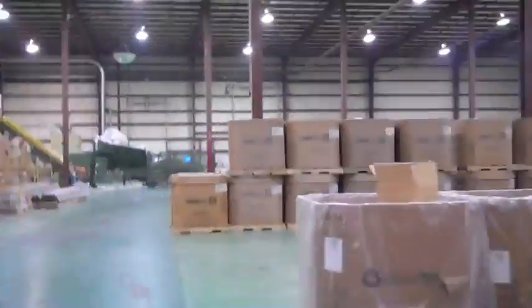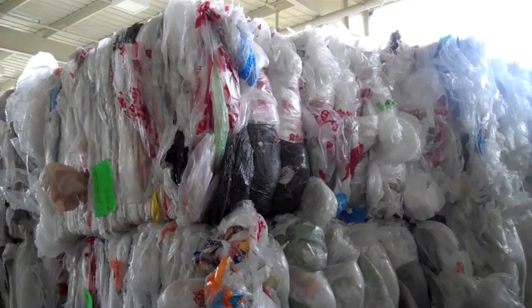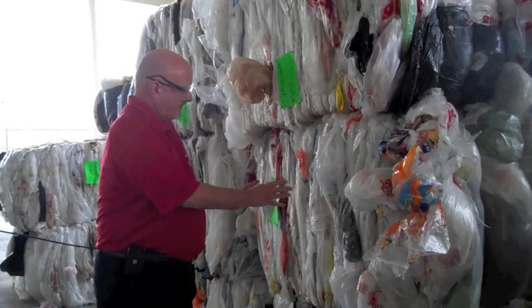First, we head out to the loading dock where millions of pounds of plastic bags and film are brought for recycling. You can see the variety of what's brought in — there are so many different colors and types. This is why Hilux Poly advocates for more retailers to use grey or brown bags.